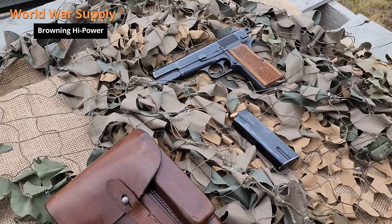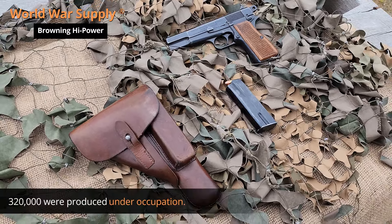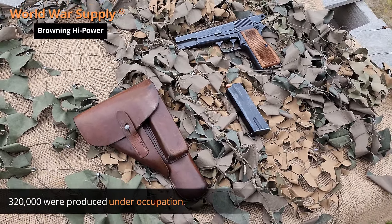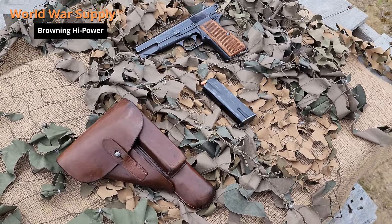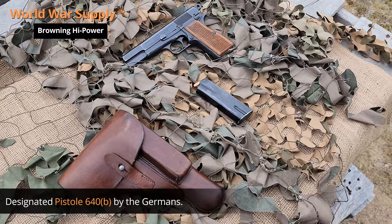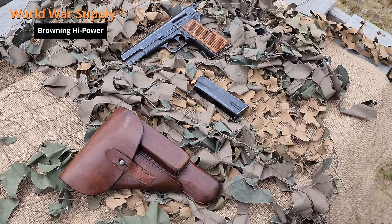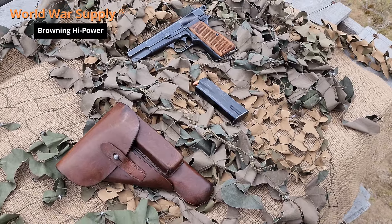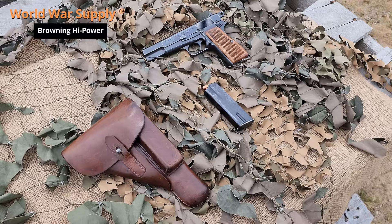During World War II, the pistol saw extensive use on both sides of the conflict. After Germany occupied Belgium in 1940, the Germans continued to produce the High Power at the FN factory, and production continued in Canada to supply the Allied forces. The High Power remained in service with various military and police forces for decades. This is pictured with our original World War II German whistle.